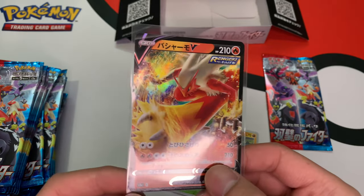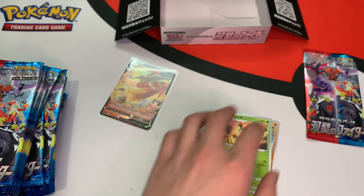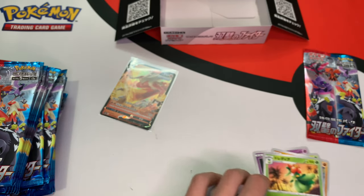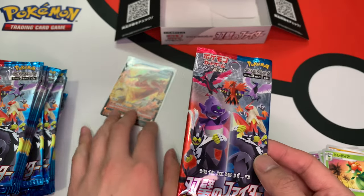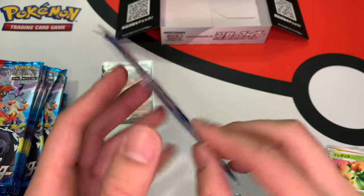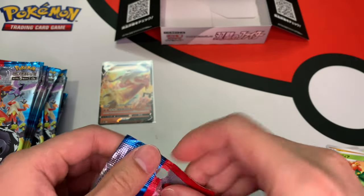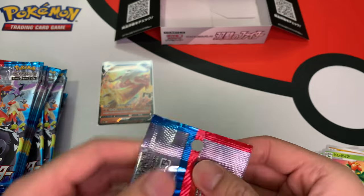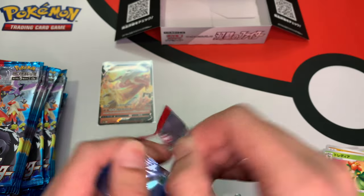The goal here is to definitely get that Snorlax — the gold Snorlax. The alternative arts for sure. There's a lot of alternative arts. I think this is just in addition to Battle Styles, but for sure definitely more sicker than Battle Styles. I know you guys are tired of that.